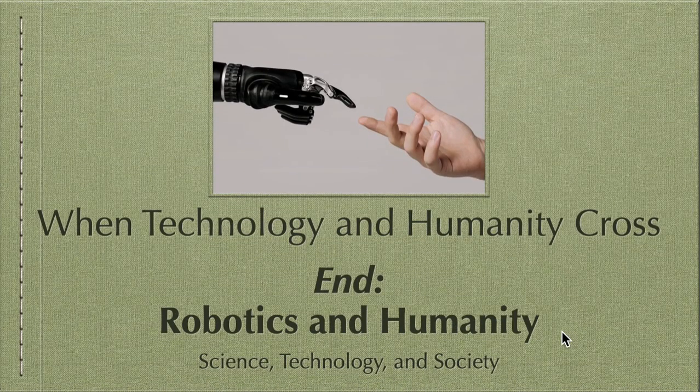That's it for this video — a brief overview of robotics and humanity, still part of the chapter on when technology and humanity cross. Hopefully you learned something. Thank you very much for watching, and please like and subscribe to my channel.